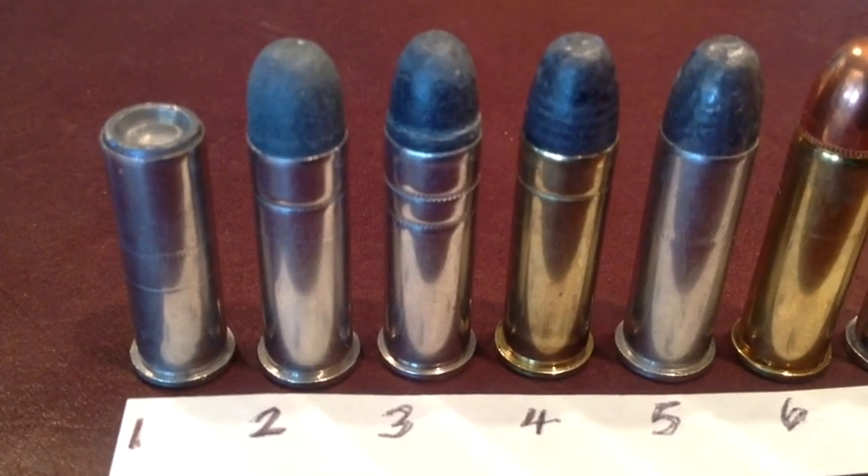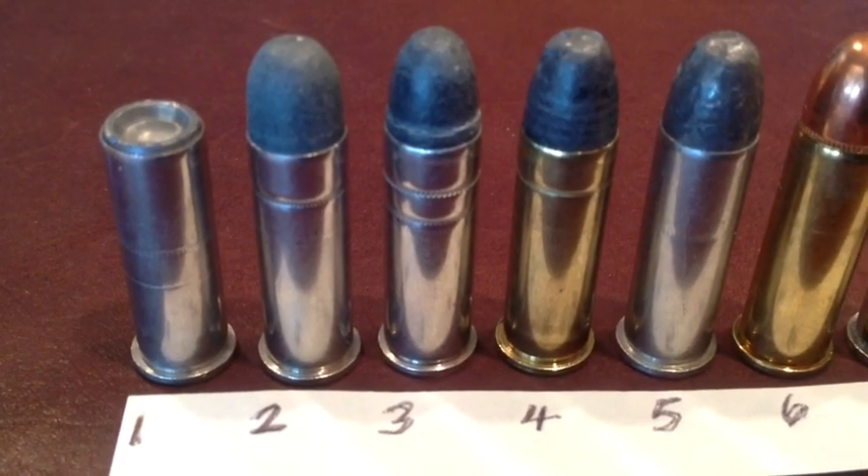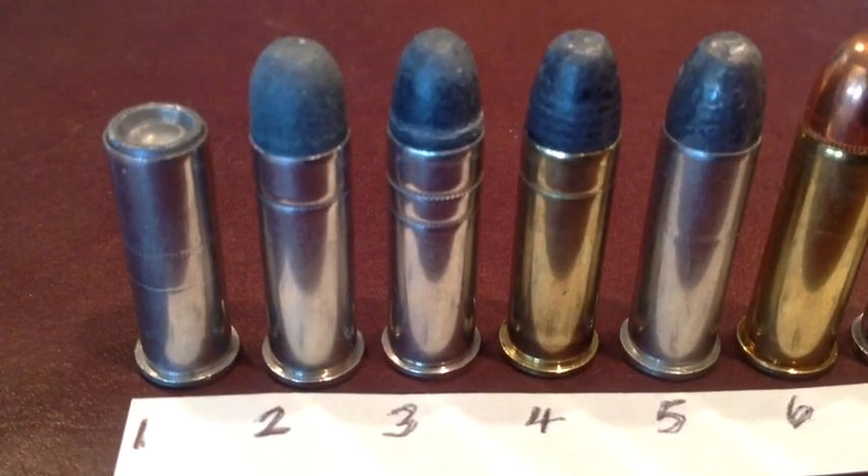It's FortuneCookie45LC coming to you from the Hot Lead Zone, and today we're going to talk about the .38 Special.